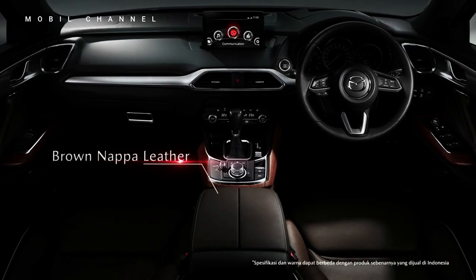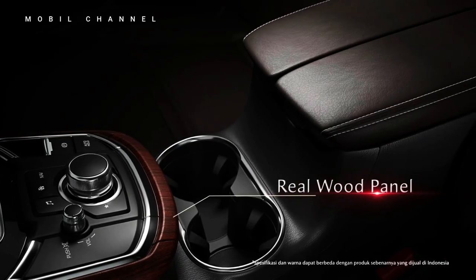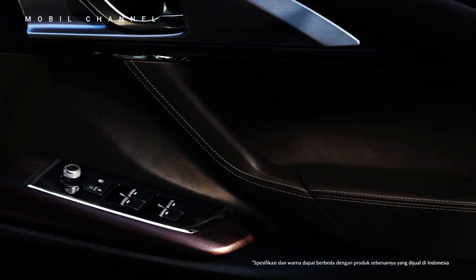The interior feels very Mazda with a driver-focused layout and an abundance of high-quality materials — gorgeous parchment Nappa leather with quilted inserts covering the seats in this case, accented by real rosewood interior trim all around.